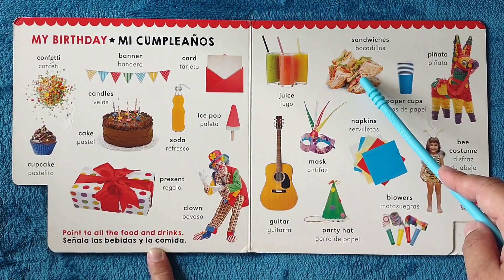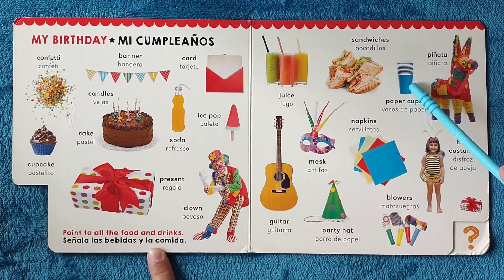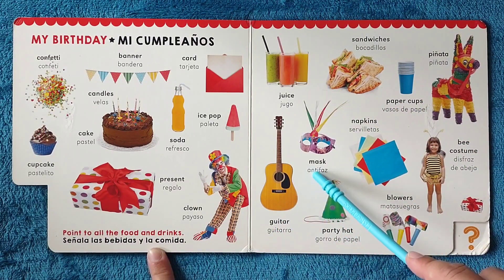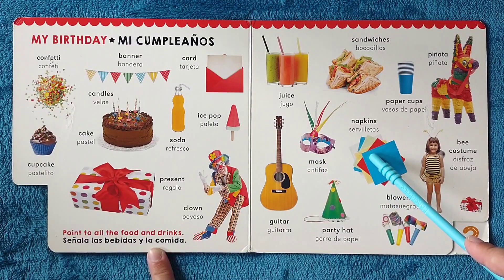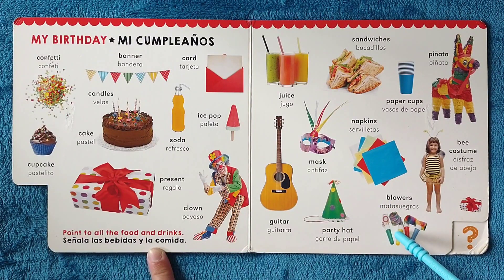Sandwiches, bocadillos. Piñata, piñata. Paper cups, vasos de papel. Guitar, guitarra. Mask, antifaz. Napkins, servilletas. Party hat, gorro de papel. Blowers, matasuegras.